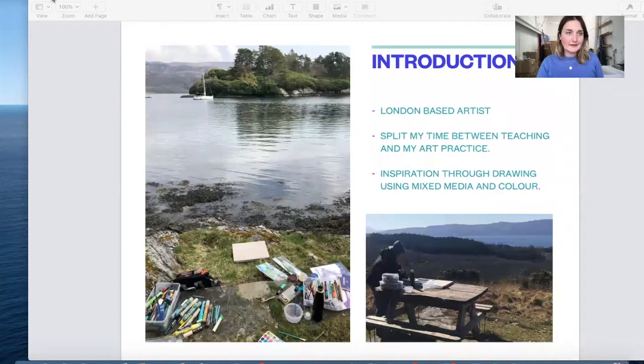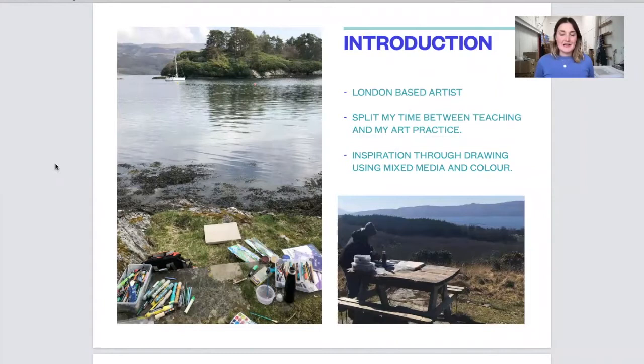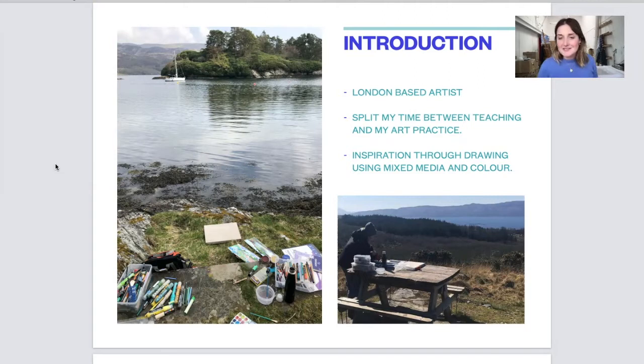I'm going to now share my screen and we can have a look at my PowerPoints. I'm a London-based artist and I split my time between teaching and my art practice. My inspiration comes from drawing using mixed media and colour.